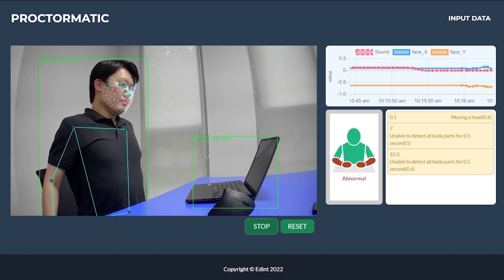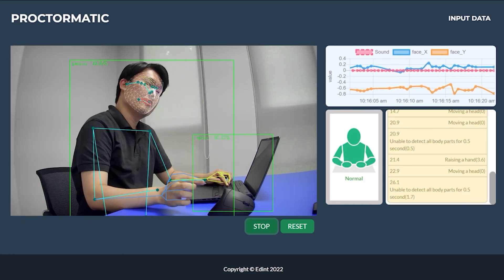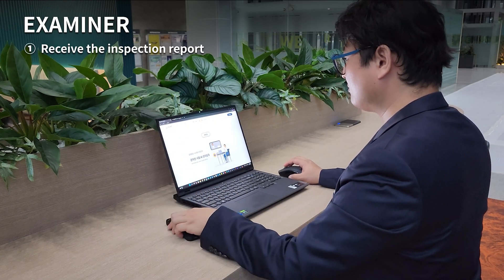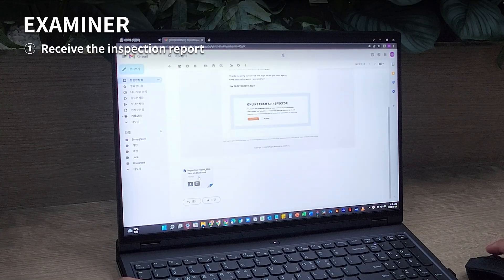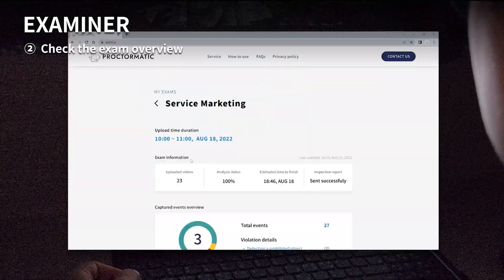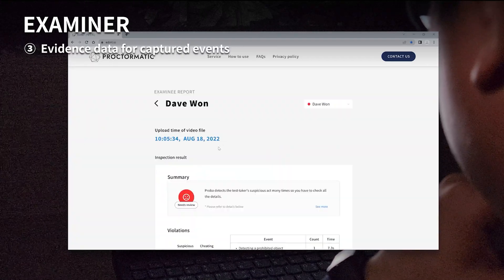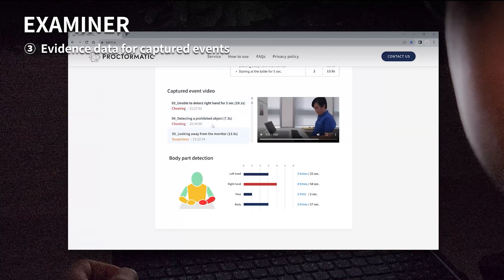The uploaded videos will be analyzed by ProctorMatic, and this will all be noted in the report sent to the examiner. In the report, the examiner can check or review videos and logs of abnormal behaviors and suspected cheating. It seems like our testee is touching his phone.